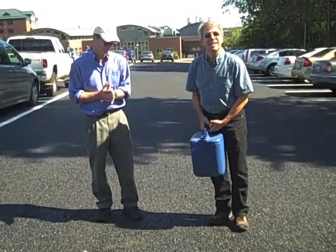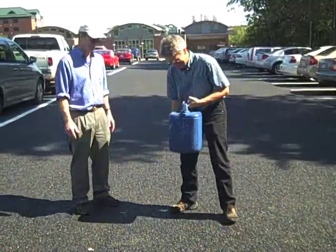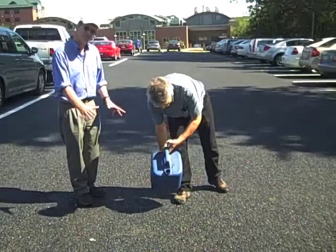Let's see how it works. This is totally live without any safety nets, everybody.